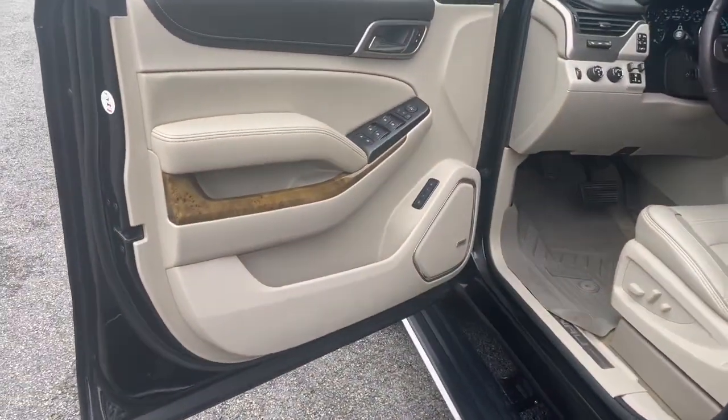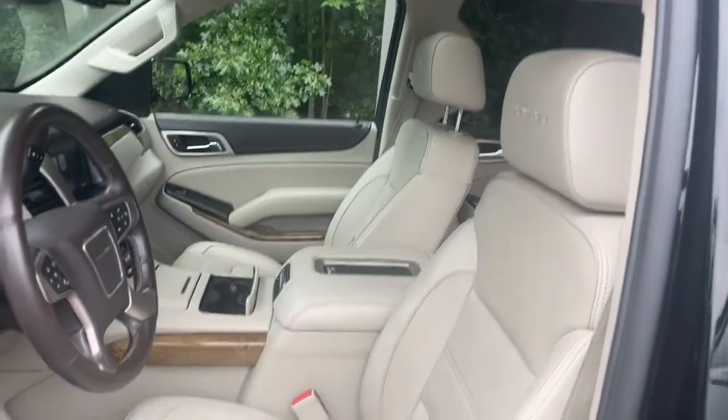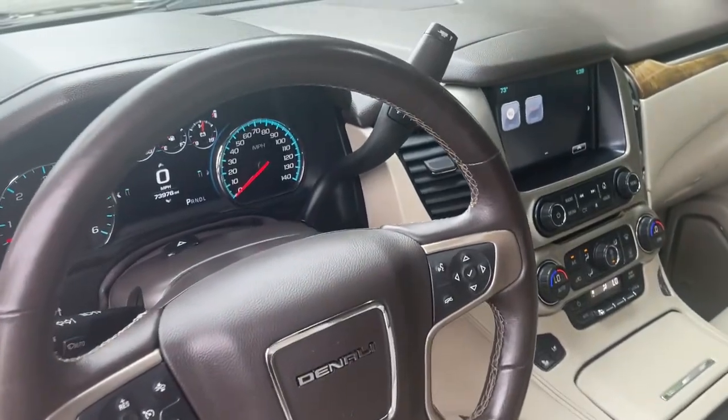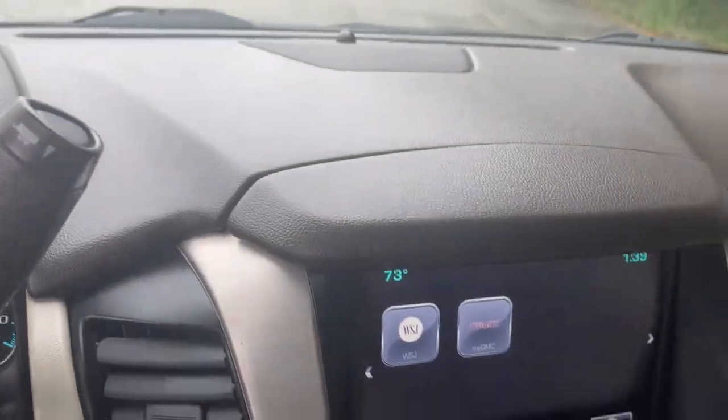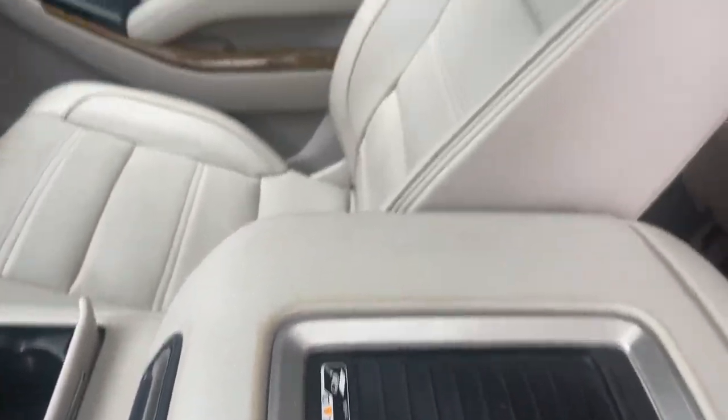These are just some of the great options this vehicle comes with: heated driver's seat, hands-free liftgate, third-row seat, keyless entry, fog lamps, power passenger seat, premium sound system, remote engine start, satellite radio, and cooled driver's seat.